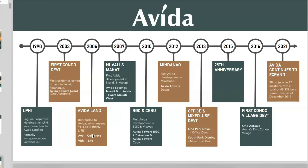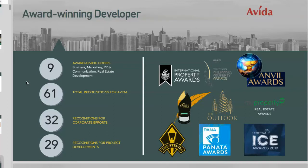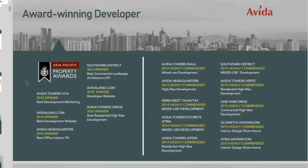With regards to Avida's history, in 1990 they started with the Laguna Property Holdings Incorporated, formed under Ayala Land Incorporated and formally incorporated on October 30. Avida is also an award-winning developer — you can take a screenshot of the awards slide. Now let's focus on the project overview of Avida Patio Madrigal.